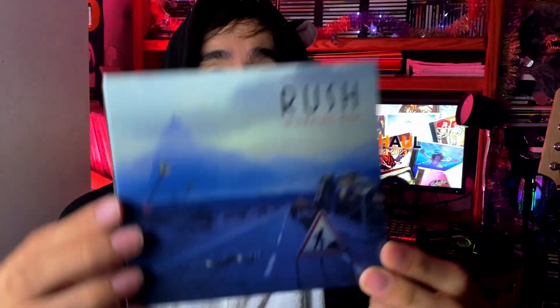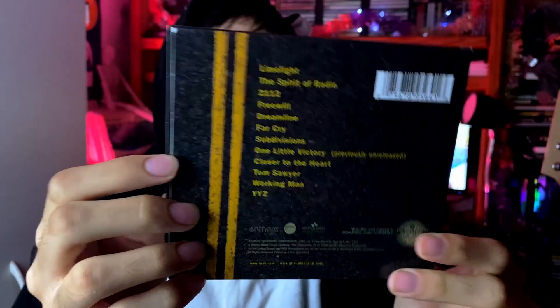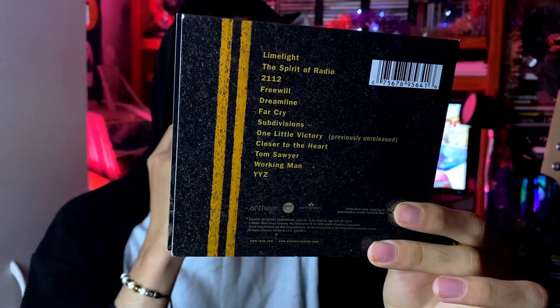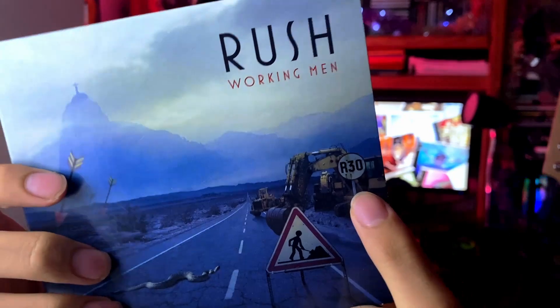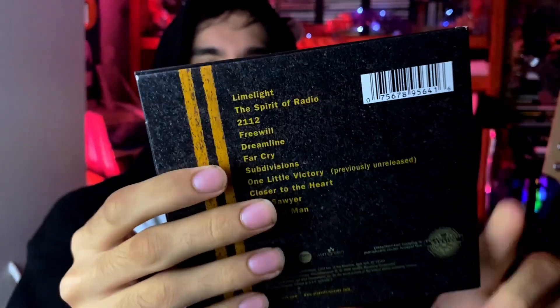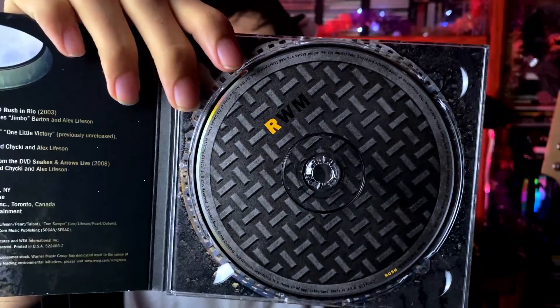First thing I'm going to show is a live album Mickey sent me. We have Rush 'Working Men' — this came out in 2009 and I think this was supposed to celebrate the 30th anniversary of the band, which you can kind of see a little sign right there: R30. It comes in a nice little standard digipak and the CD looks like a manhole cover, which is kind of interesting.